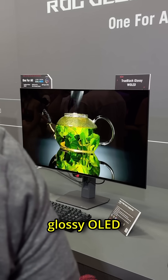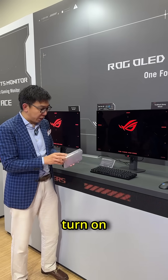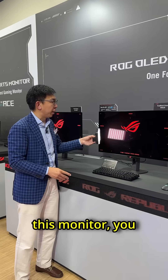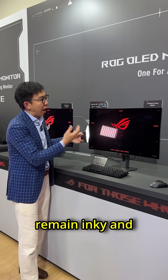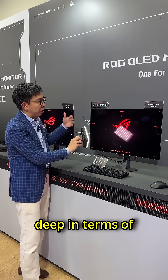If you have ever wanted a truly glossy OLED monitor, your dream may just have come true. Let me show you. If I actually turn on this light and shine it on this monitor, you can see that the reflections are fairly clear, but the blacks remain inky and the image has such glossiness to it that the colors just pop, and it remains deep in terms of the black.